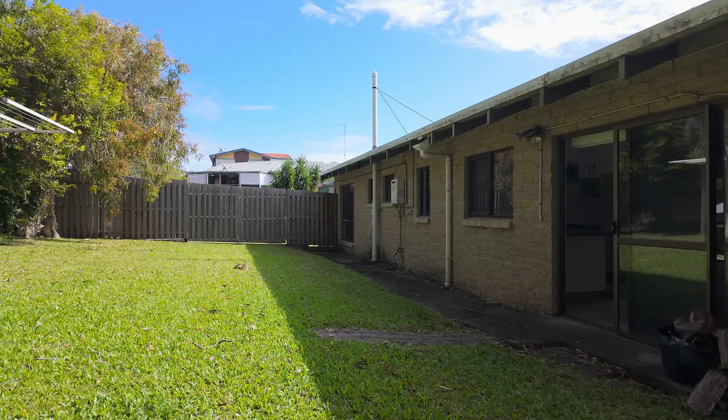This home really does offer plenty of potential to add value and will suit a range of purposes, so don't miss this opportunity. Call me now — Scott Mitchell from Mitchell's Realty. You'll only be disappointed if you miss this one.